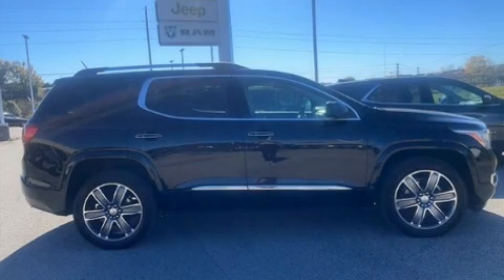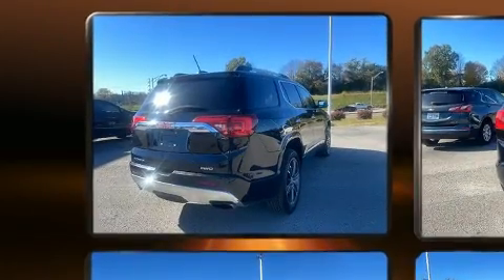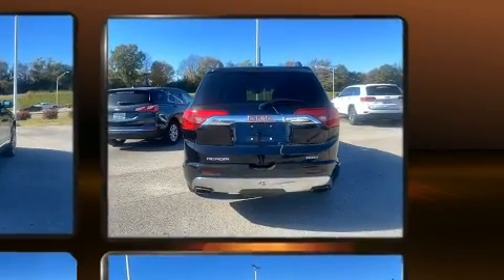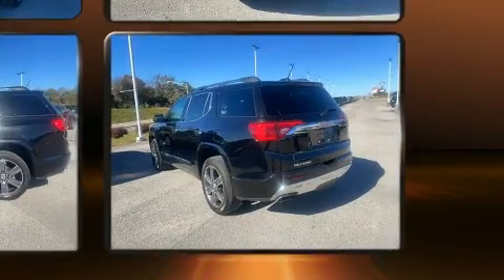Sensibility and practicality define the 2017 GMC Acadia. A 3.6-liter V6 engine pairs with a sophisticated 6-speed automatic transmission, and for added security, dynamic stability control supplements the drivetrain.